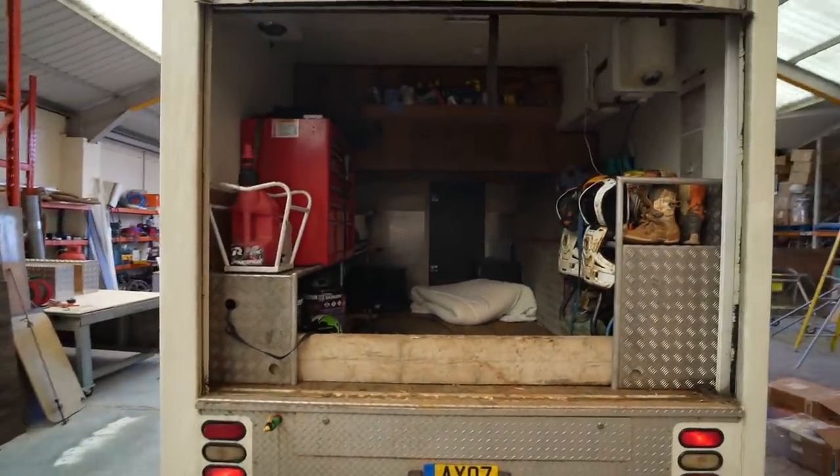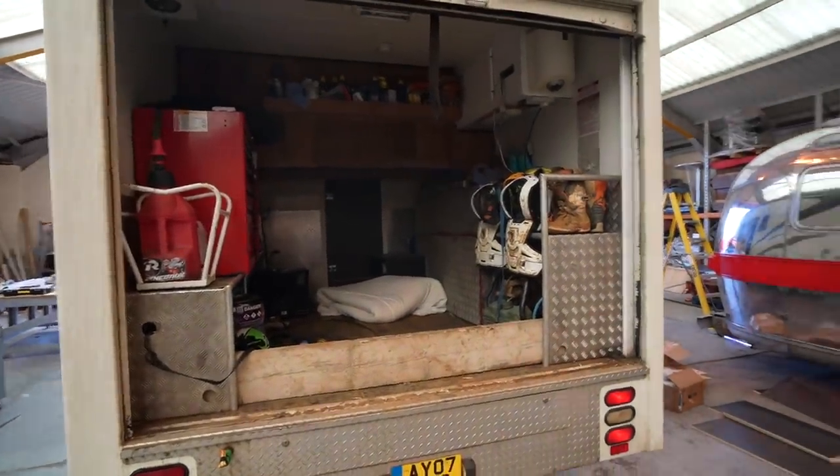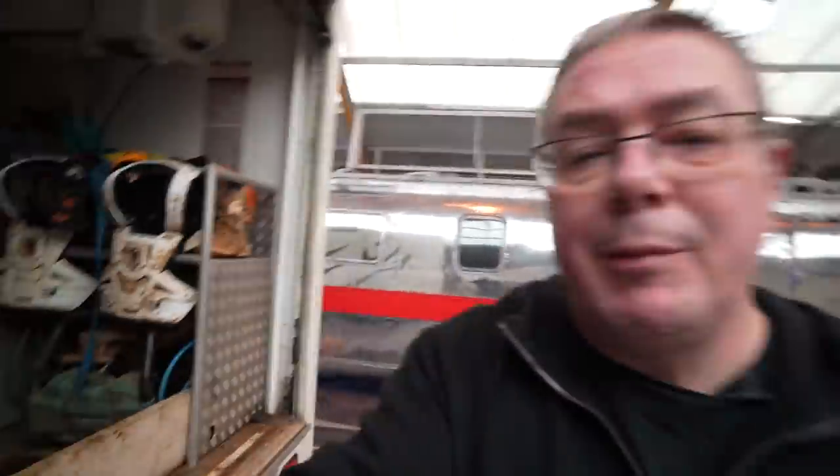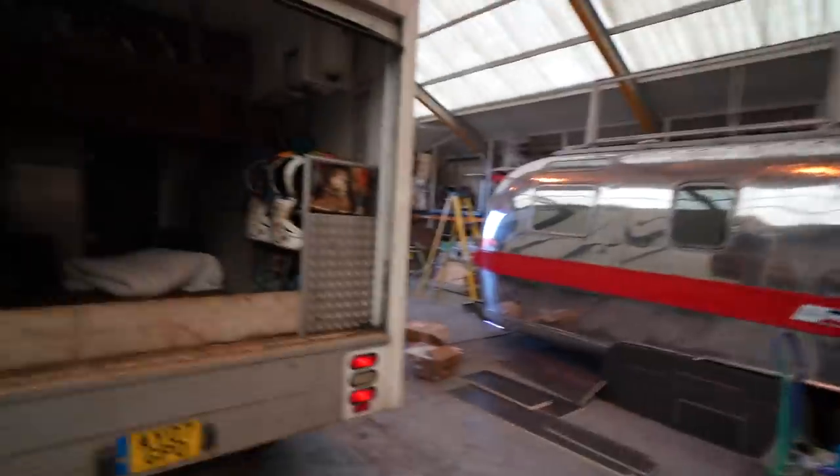Here's the back of Stuart's van. What he does - you'll see he's into motocross. Him and his boy do motocross, so that's what he uses it for. The whole family makes a whole weekend of it going away and enjoying the motocross - so that's what he keeps in there.